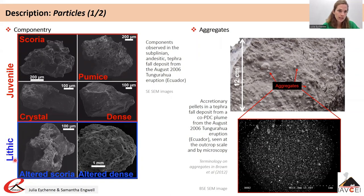Among the lithic particles — the non-juvenile particles — you can observe scoria and dense particles with different degrees of alteration. You can also find dense particles that look very much like juvenile dense clasts, except that they show a patina and often come from the erosion of old lavas.